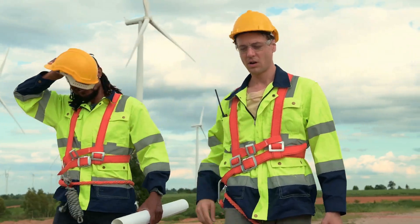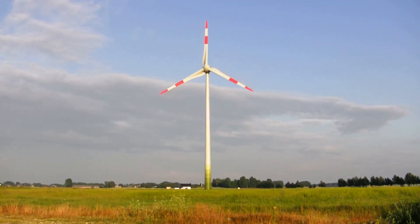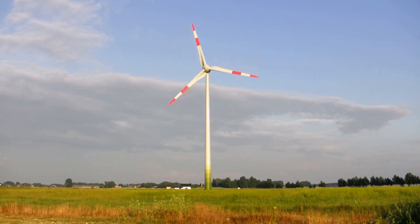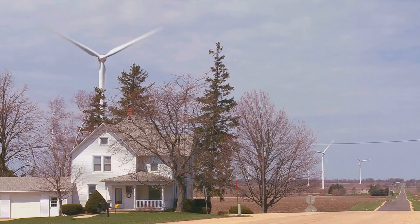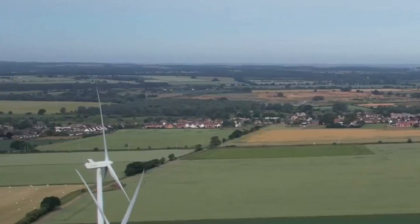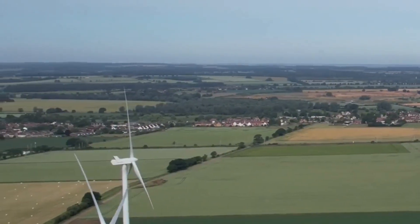The largest wind turbine: the Siemens Gamesa SG14-236DD turbine has blades longer than a football field. One of these giants can power over 15,000 homes for a whole year. That's like a whole small town powered by just one turbine.